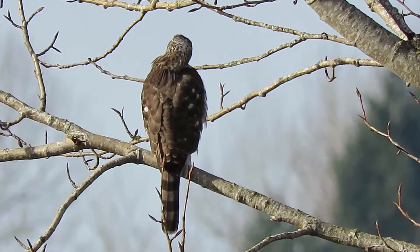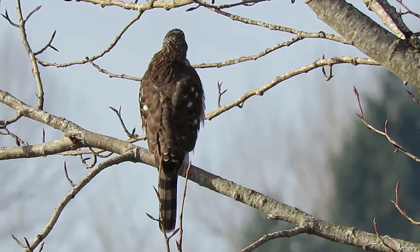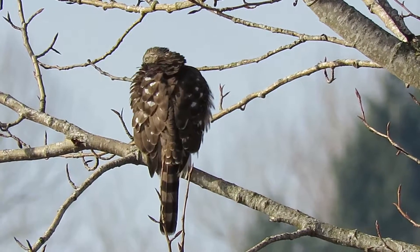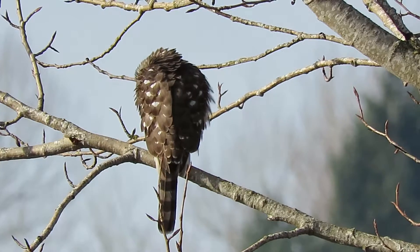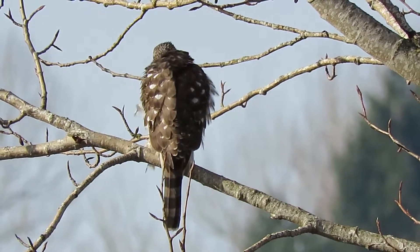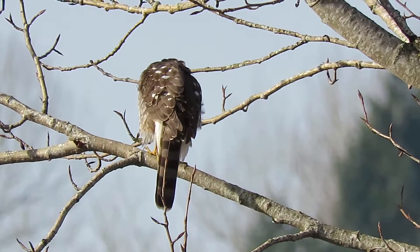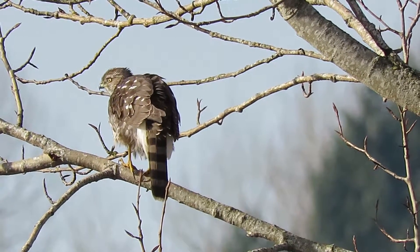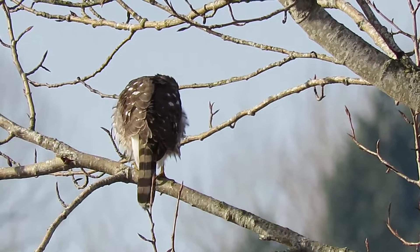There are several birders in the area looking for the swamp sparrow, tree sparrow, and black phoebe. There's also a Eurasian widgeon over on the pond they're looking for. We found this Cooper's Hawk — there were two of them here earlier, and this one decided to fly over here and preen up. We'll keep an eye on this one a little bit longer.